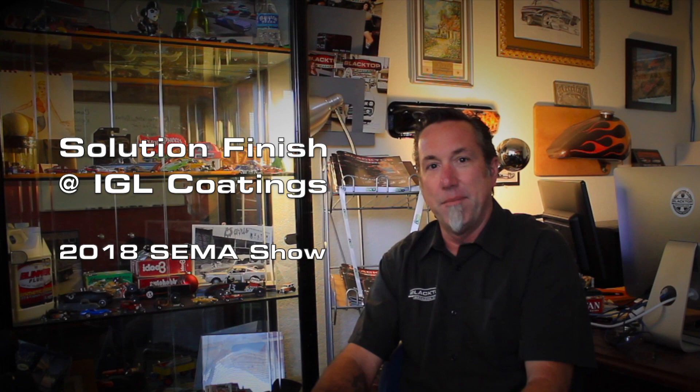Here's another fuel-fed feature from Blacktop Magazine. Hey everybody, it's Tony at Blacktop Magazine and we're here at the 2018 SEMA Show.